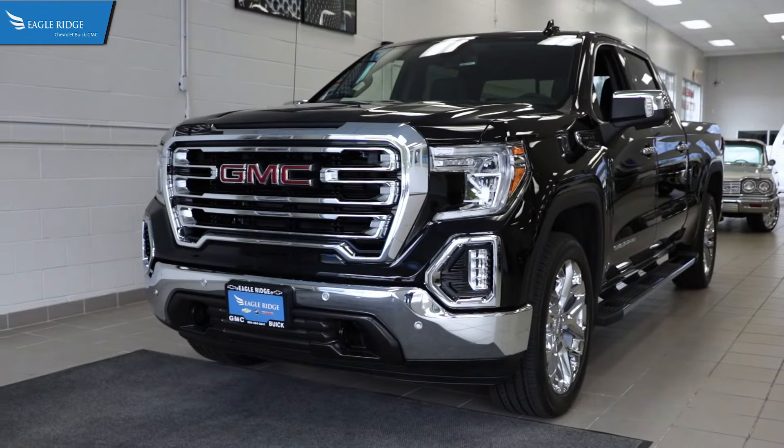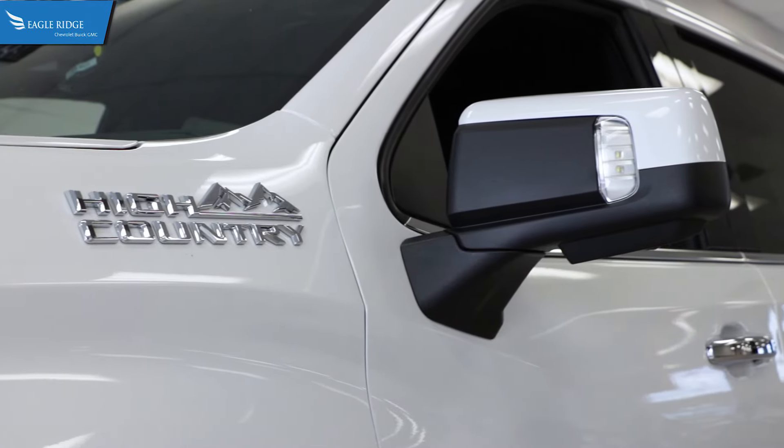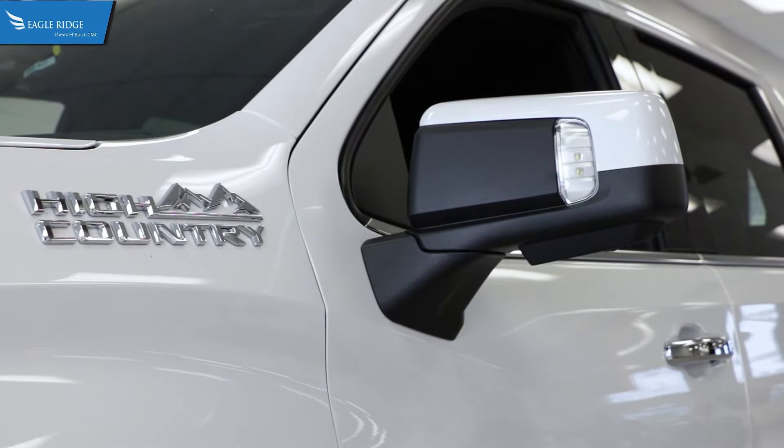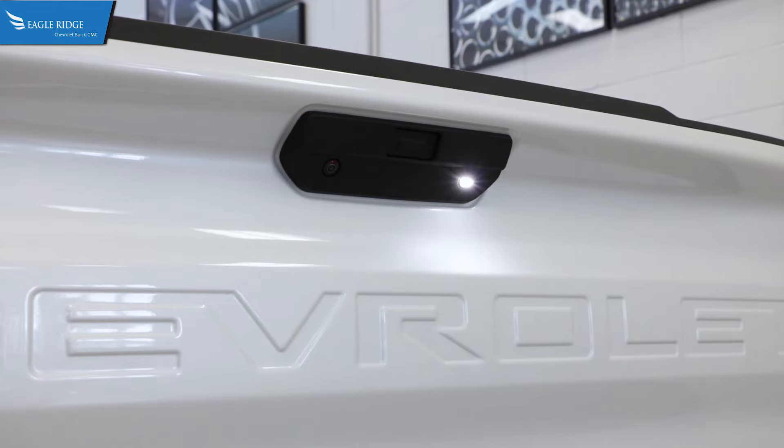Certain GMC Sierra and Chevrolet Silverado models may be equipped with exterior LED lights to aid in nighttime visibility when parked. There is a light in each exterior side mirror and one in the tailgate to illuminate the trailer hitch.